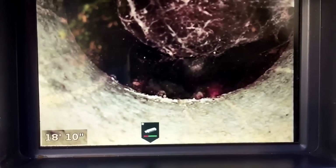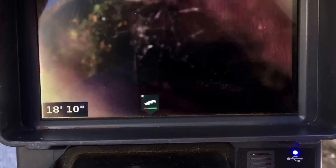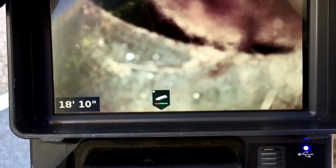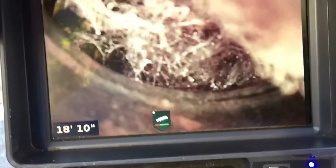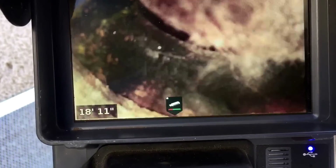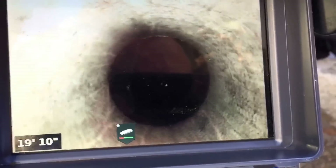We pull back a little, then go in slow. Right there is a little bit of a connection that could possibly be an issue, but we'll see if we can get past it. We navigate through that hard turn. And look at this — a nice clean vent pipe as we go forward.